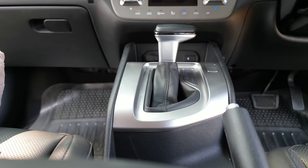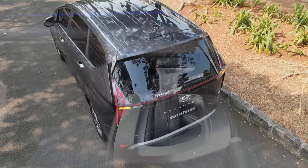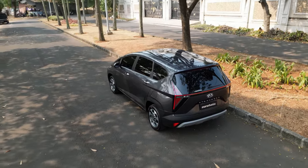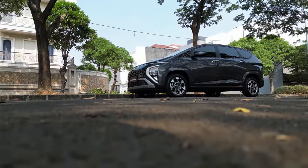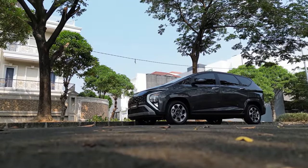The only downside is the exterior - specifically the rear end design is a bit hard to understand. But for the front, you won't be disappointed - it looks futuristic. At a secondhand price of around 200 million rupiah, you can use this car and it's very much worth it.